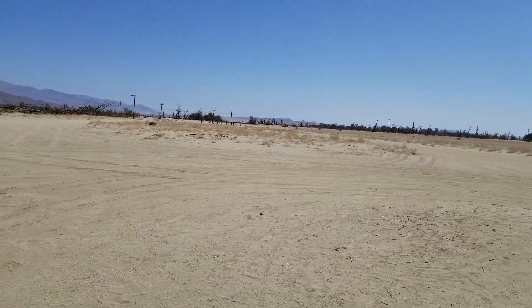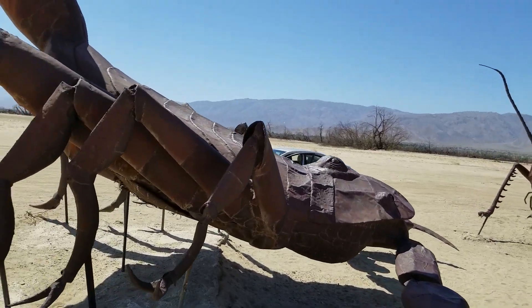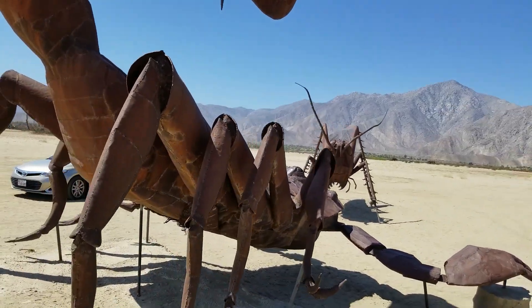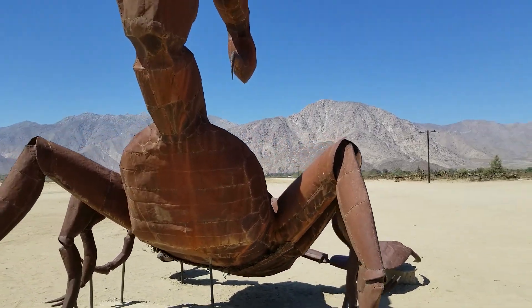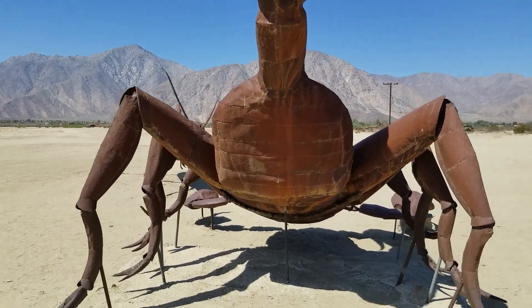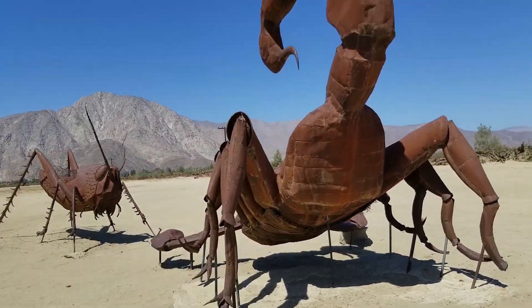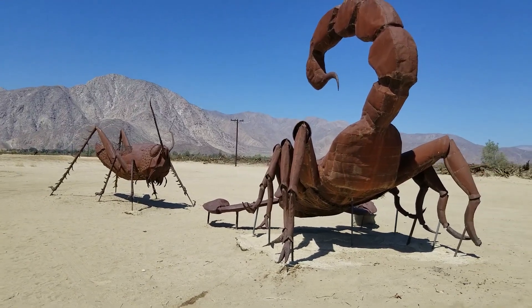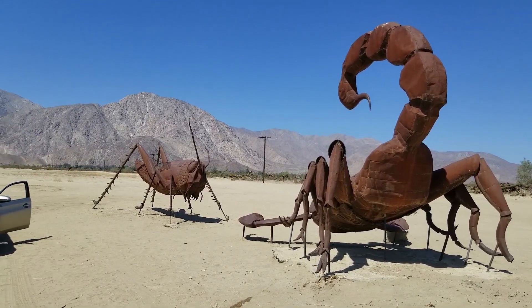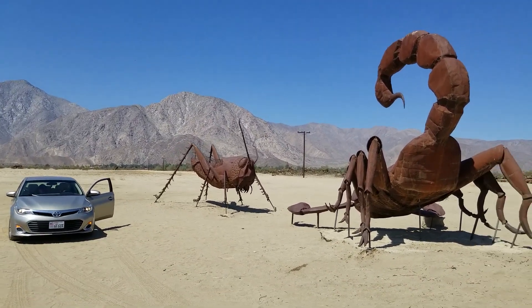The grasshopper is probably about eight feet tall — maybe ten feet to the top — and the scorpion is probably eleven or twelve feet. I'm six-four and it was way higher than me. You can see from the car how big these are. It's well worth a visit — pretty amazing to see these things out in the desert. Thanks for watching, and give me a like and subscribe.